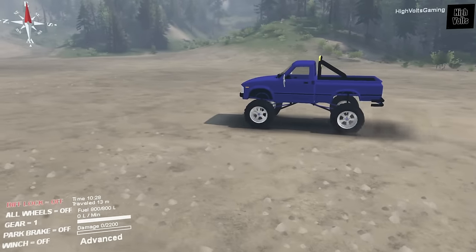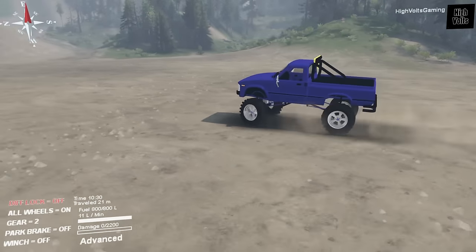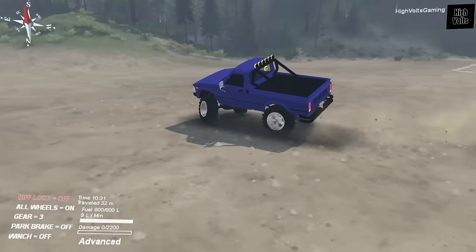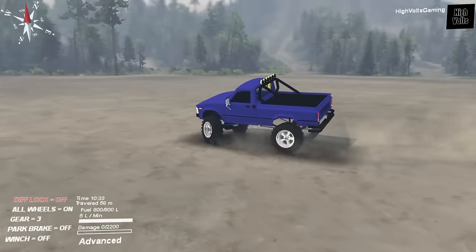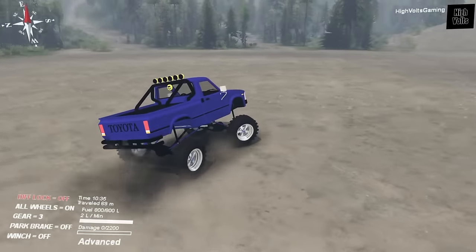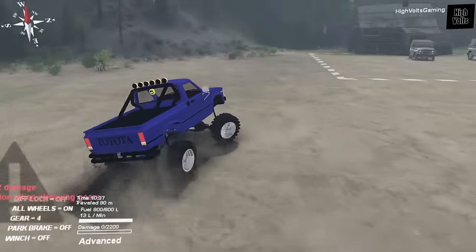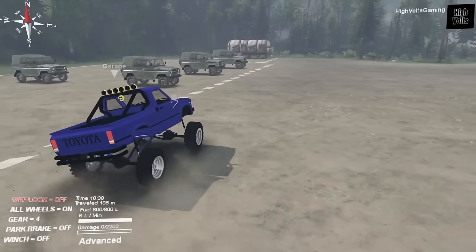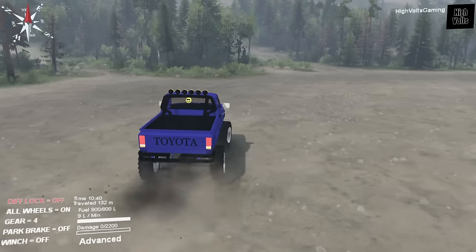Like I said, this thing does say it has a 350 swap, so let's see what we can do with it. This is definitely got some flex to it — check out that body roll. It's not a donut monster; it definitely has way too much flex to even attempt a donut.